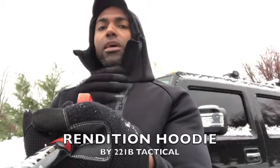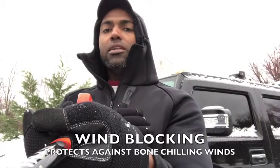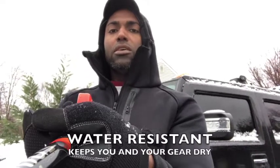Our Rendition Hoodie has a wind-blocking layer on the outside to stop some of the harshest winds. It has a grid thermal on the inside to keep you nice and warm, and there's a layer in between that makes this hoodie water resistant, so you could get rained on, snowed on, sleet — whatever — and it's going to keep you nice and dry in this terrible kind of weather.